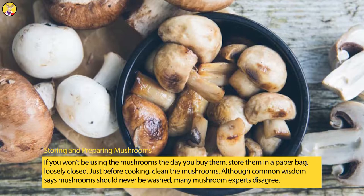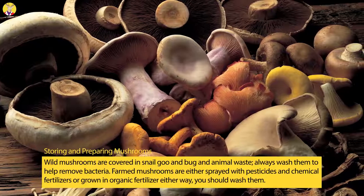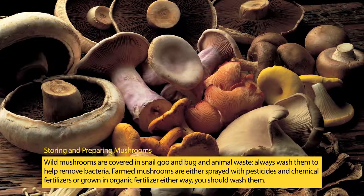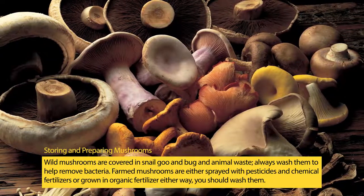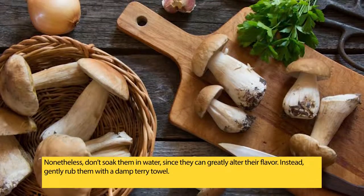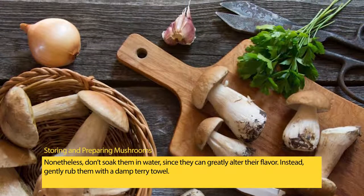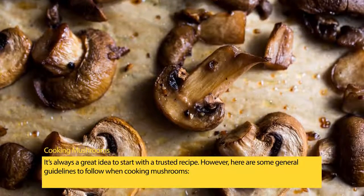Before cooking, clean the mushrooms. Although common wisdom says mushrooms should never be washed, many mushroom experts disagree. Wild mushrooms are covered in snail goo and bug and animal waste — always wash them to help remove bacteria. Farmed mushrooms are either sprayed with pesticides and chemical fertilizers or grown in organic fertilizer, so you should wash them regardless. Don't soak them in water, as this can greatly alter their flavor — instead, gently rub them with a damp terry towel.